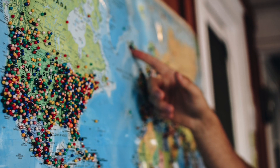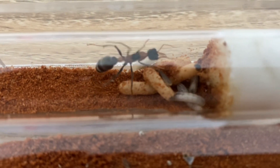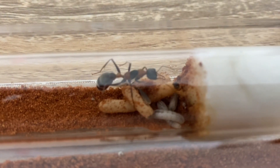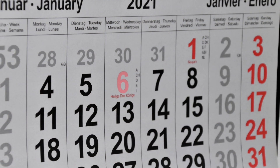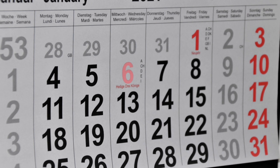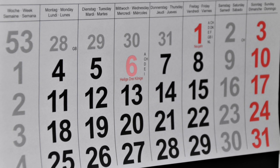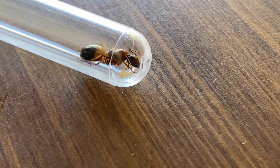Let's now look at the tips that, no matter where you are in the world, will enable you to find a queen. Let's look at the days to search. Ants will only fly on Saturday because they know we'll have time to collect them — just kidding. It can be any day. It doesn't matter; they do not care what you're doing.